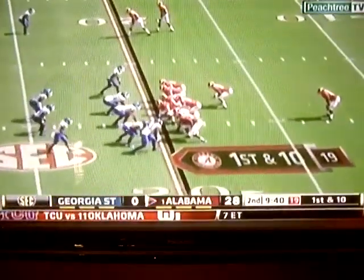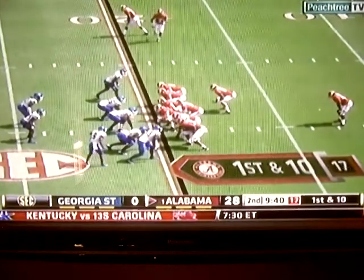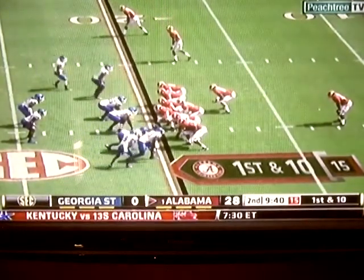That is a head-scratcher, isn't it? One Heisman Trophy won in school history, as much success as this program has had.